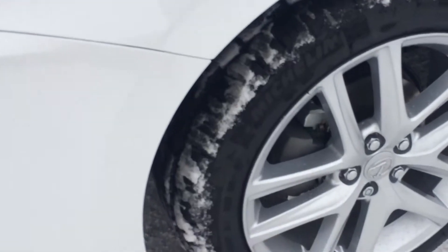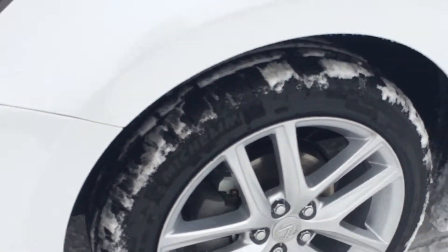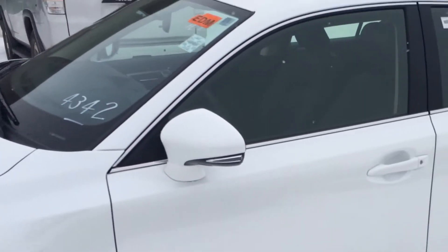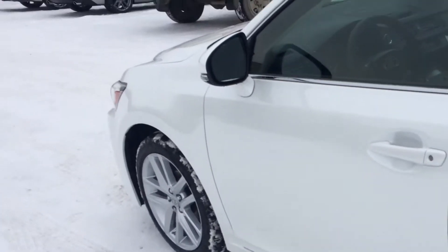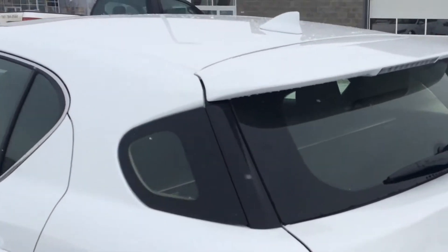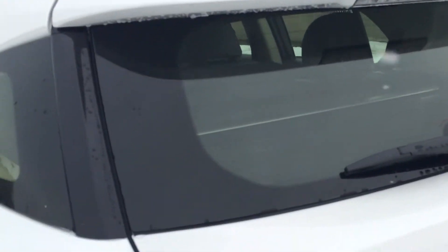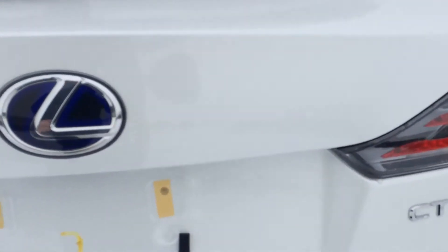The 17-inch alloy wheels come with mud and snow tires and wheel locks. You have key lockout prevention and keyless entry with smart access. There's a hybrid logo on the back of the doors, a roof-mounted spoiler with a light bar, and a button underneath the wiper that unlocks the trunk.